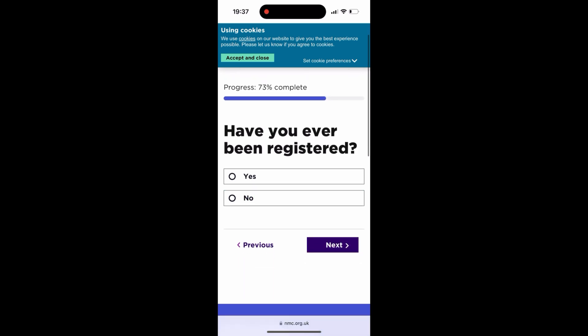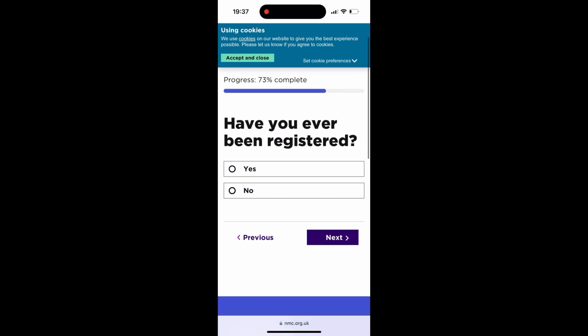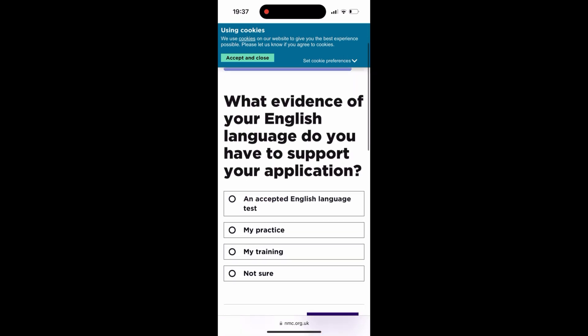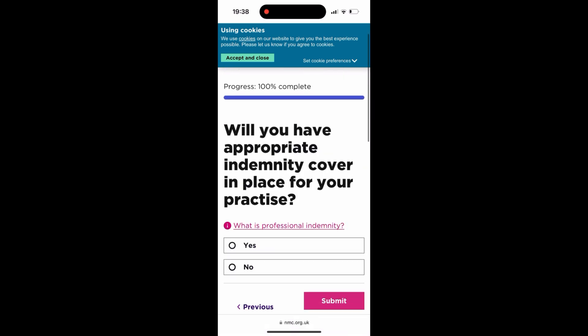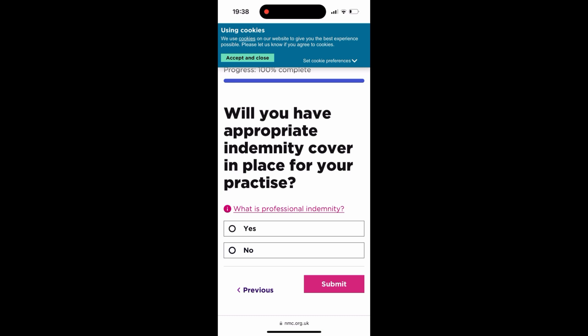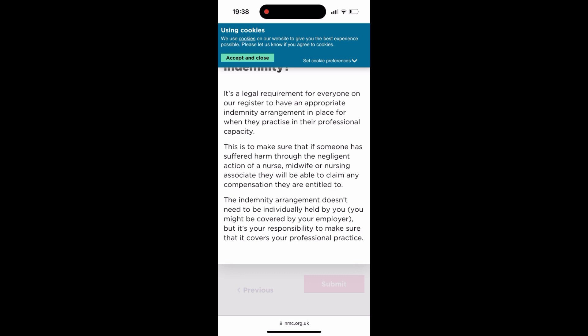This is basically answering the questions that apply to you. Have you ever been registered with the UK NMC? No, the answer is no. Then you continue — what English proficiency test would you like? They have accepted English language options: your practice, your training, or 'not sure.' I had my OET available, so I pressed on the first option, 'accepted English language test.' If you have CBT, same thing. Will you have appropriate supervision? Your NHS trust will arrange that, so you press yes, then submit.